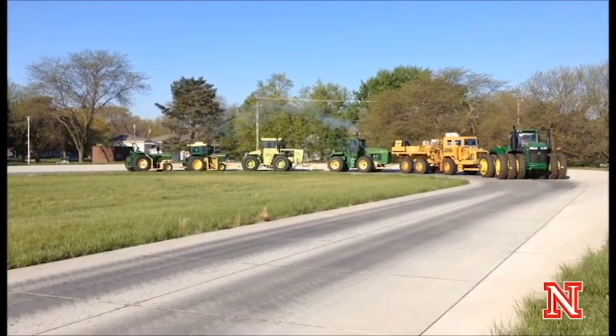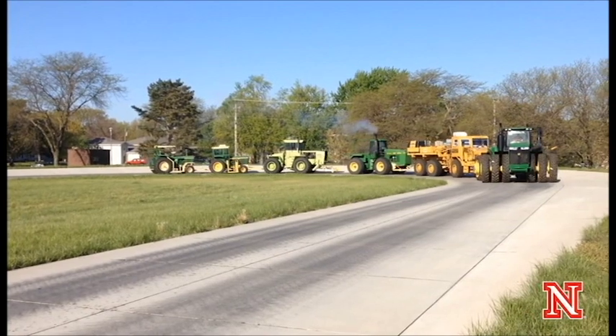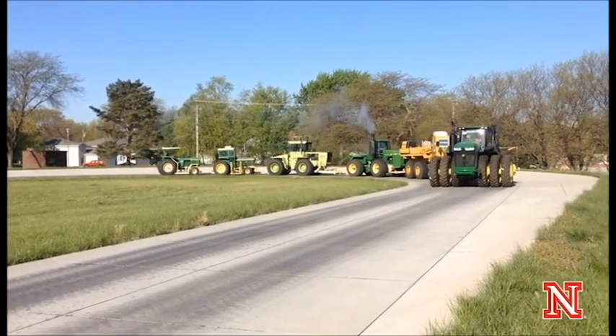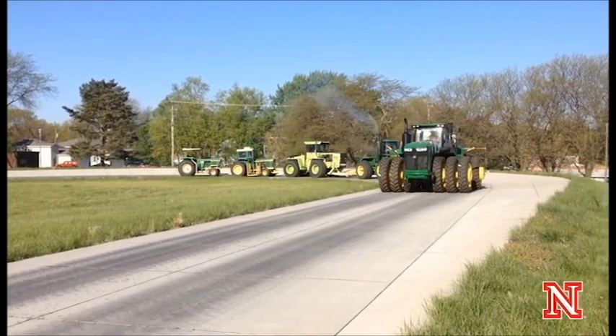At that time there were a lot of different tractor manufacturers and some of them were reputable and some weren't. So I think the real attempt of the law was to try to get the non-reputable manufacturers prevented from selling tractors in Nebraska.